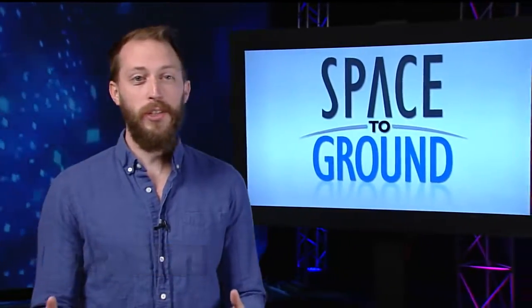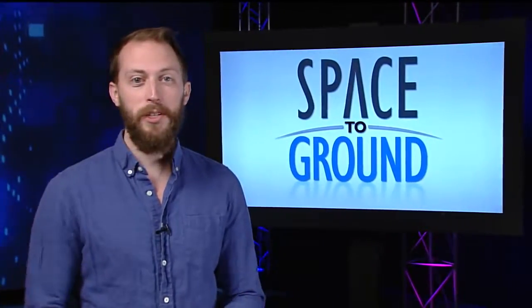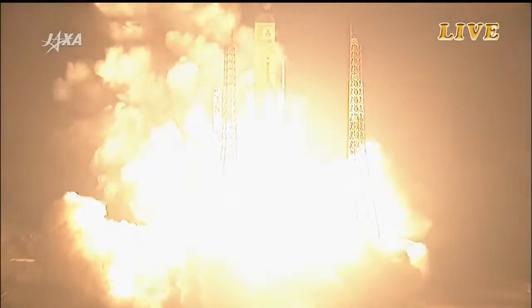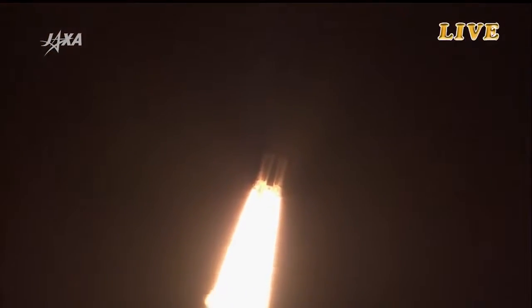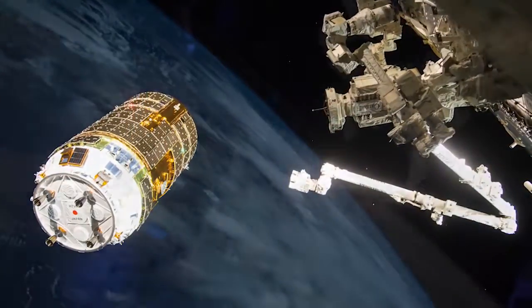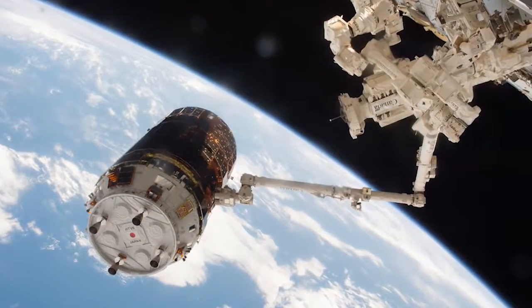The Japanese HTV-6 was grappled by the Expedition 50 crew this week. The cargo resupply craft arrived on December 13th, four days after launching from Japan. Shane Kimbrough and Thomas Pesquet used the station's Canadarm 2 robotic arm to grab the spacecraft while it hovered a few feet away.